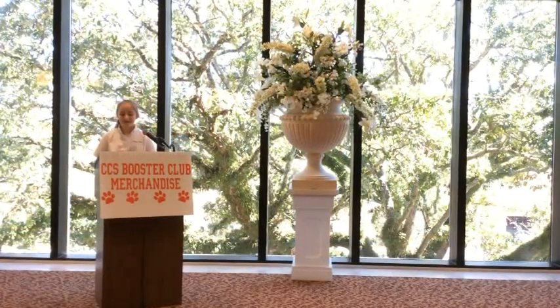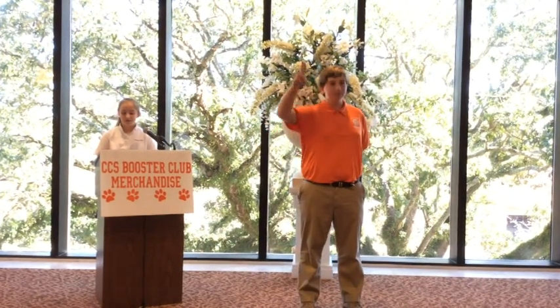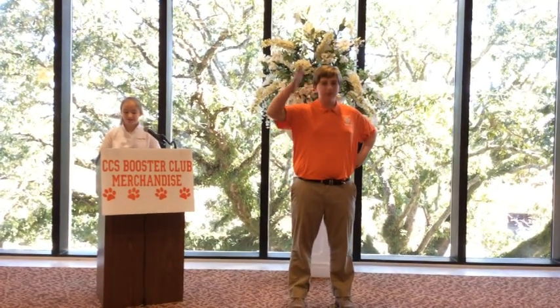Zach looks downright collegiate in one of these newest items available online: a men's Charger Performance Blend short sleeve polo shirt with an embroidered paw print on the chest. This is the perfect shirt for a coach or a supportive parent in the stands, and it's also available in a ladies cut.